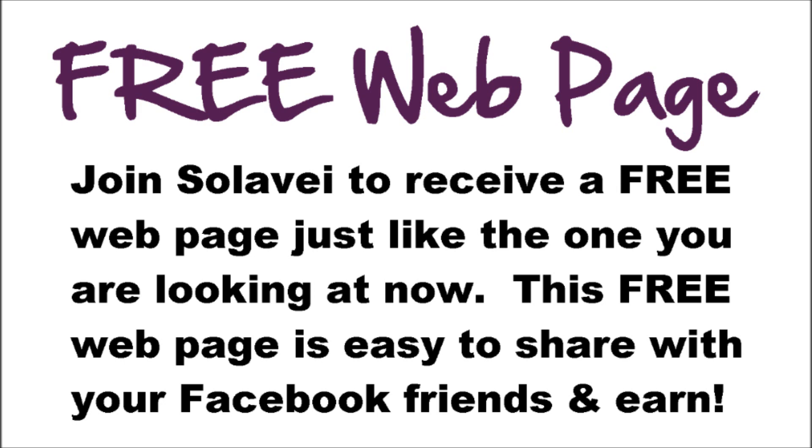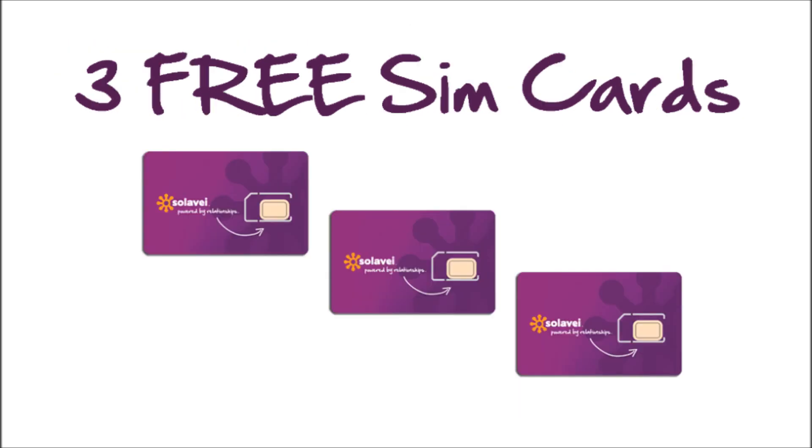All you need to do is share your free webpage to offer your Facebook friends a better price than they are already paying for their mobile phone service and great cashback offers at the places they already shop and dine. You probably already share things with your friends on Facebook, so why not get paid to do it? As soon as you join Solovey, we will also send you three free SIM cards. You can give the SIM cards to your friends so they don't have to pay the regular $9 charge for their SIM card.